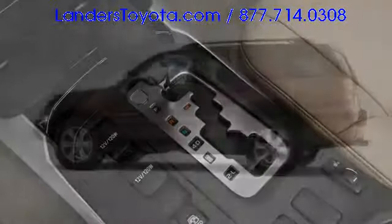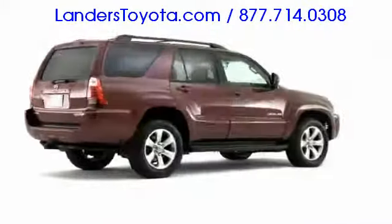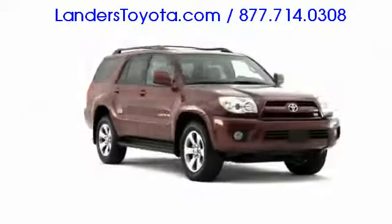Now in its fourth generation, the 2009 Toyota 4Runner sets the midsize sport utility vehicle precedent by combining safety, power, and comfort into a widely configurable package.